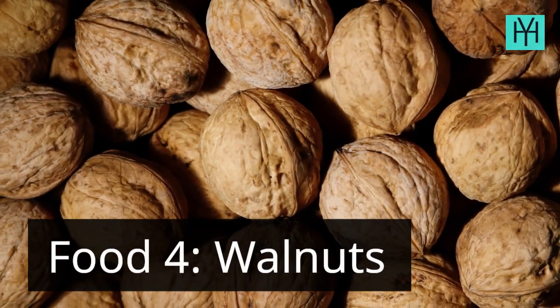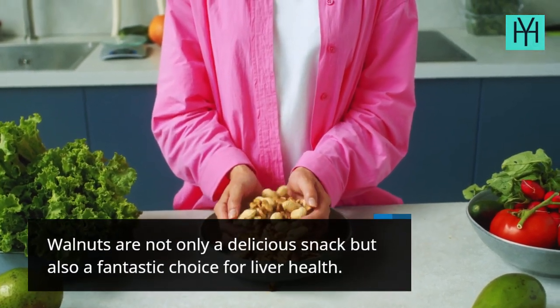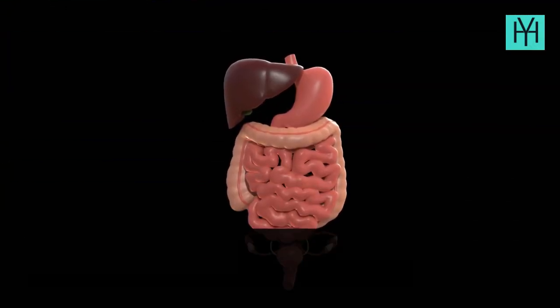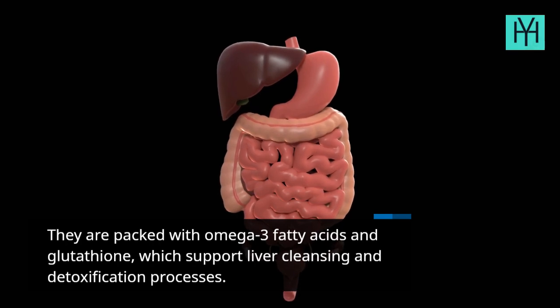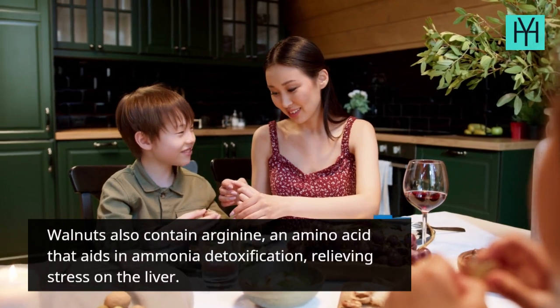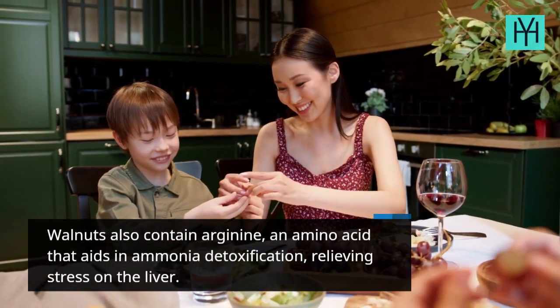Food 4: Walnuts. Walnuts are not only a delicious snack but also a fantastic choice for liver health. They are packed with omega-3 fatty acids and glutathione, which support liver cleansing and detoxification processes. Walnuts also contain arginine, an amino acid that aids in ammonia detoxification, relieving stress on the liver.